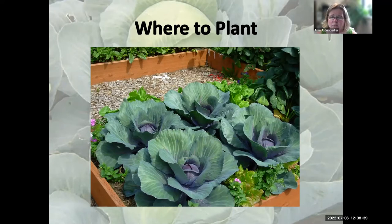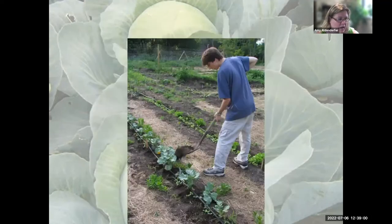Fall cabbages can be very pretty — you can get some really pretty purple ones, and there's even ornamental cabbage that people plant in their flower beds. This example happens to be a really well-done square foot garden. You put one cabbage per square foot. Traditionally, I've planted all my stuff in rows, so they can definitely go in a traditional garden.